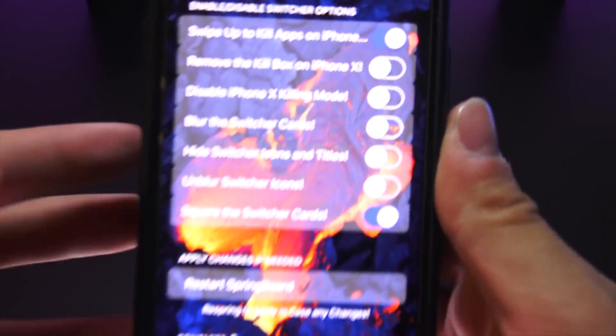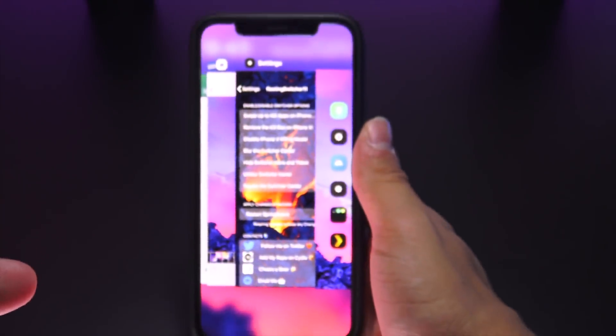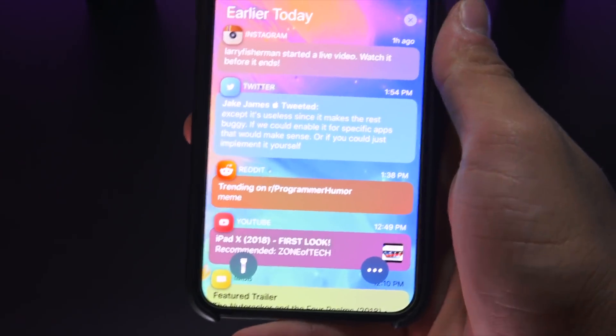Another multitasking tweak is called Fleeting Switcher 11, which allows you to customize the look of your multitasking pane — I simply have my cards squared out instead of rounded. Modern 11 is a new tweak to get these impressive-looking notifications, and I also have Palette installed to color them accordingly.